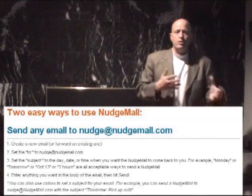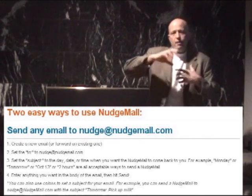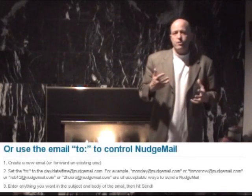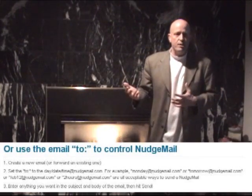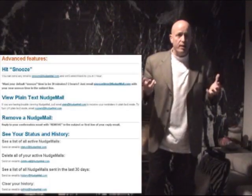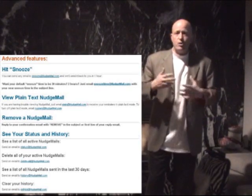There's two ways that you can use the site, or two ways that you can give it commands on how to remind you, and you can see the screenshots here showing the two different ways. It's really simple, and there are also some advanced controls where you can do a snooze for 30 minutes — there's some really cool stuff you can do, especially considering that you don't ever have to sign up for the site or remember a password or anything else.